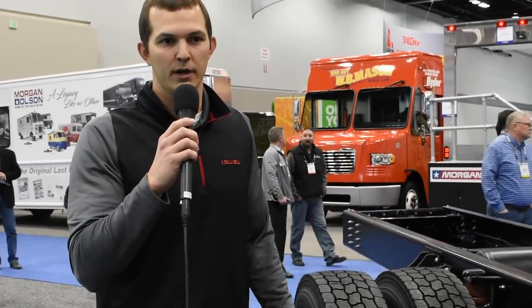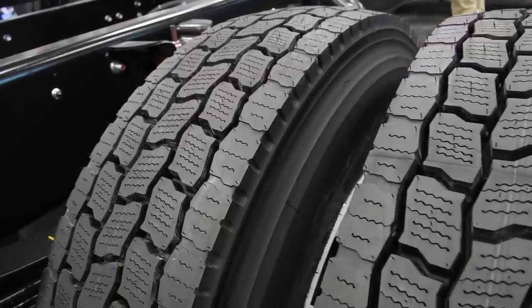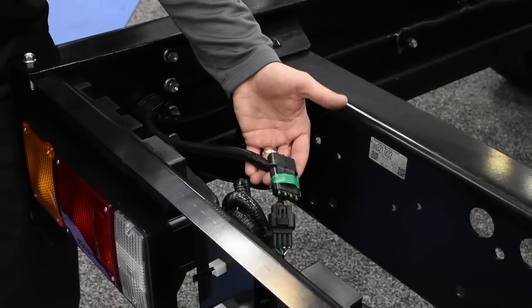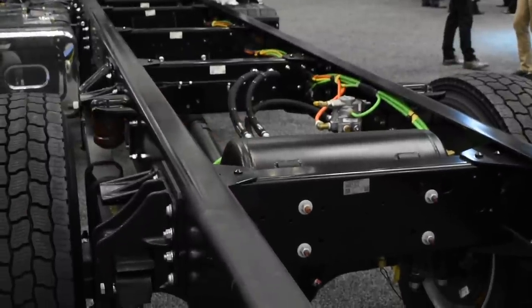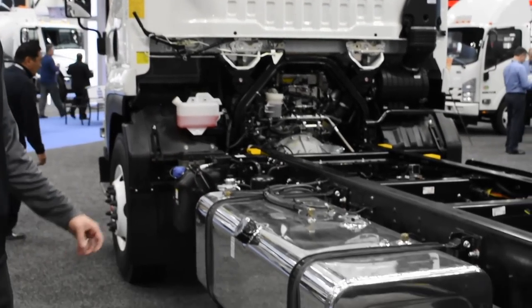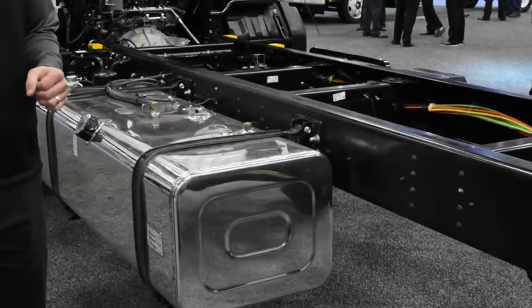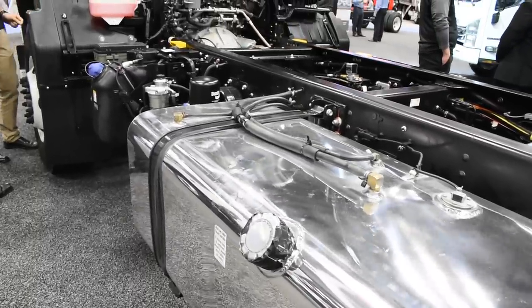The front tires use a highway pattern and the rear tires use a traction pattern. The truck features a near industry-standard frame width of 33½ inches, and there's a bodybuilder connector at the rear to support body application needs. An optional backup alarm is also available. The two shortest wheelbases — 152 and 170 inches — come with a 50-gallon fuel tank, while wheelbases from 188 up to 248 inches are equipped with a 100-gallon aluminum fuel tank.